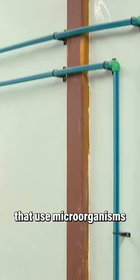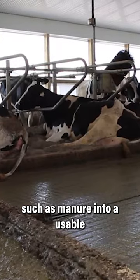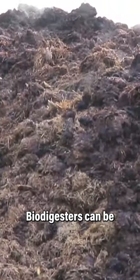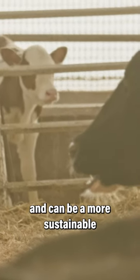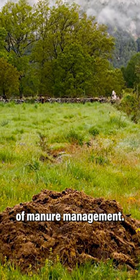Biodigesters are systems that use microorganisms to break down organic matter, such as manure, into a usable form such as biogas or fertilizer. Biodigesters can be used to process manure from livestock operations and can be a more sustainable and environmentally friendly option compared to other methods of manure management.